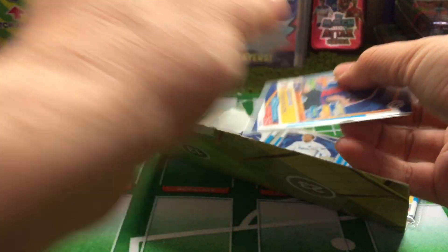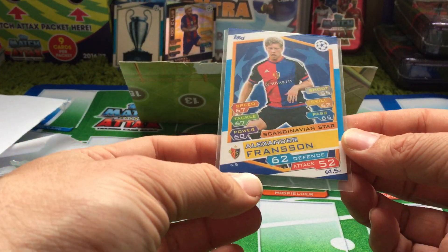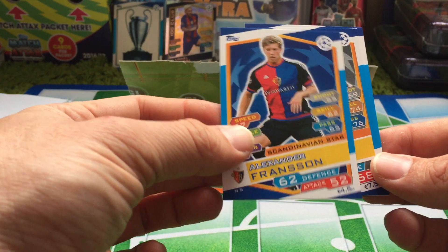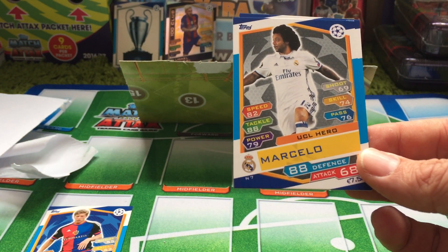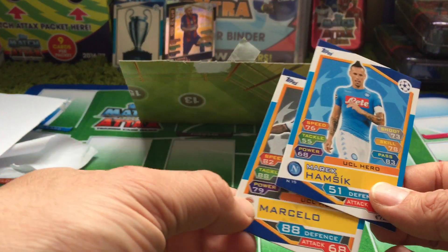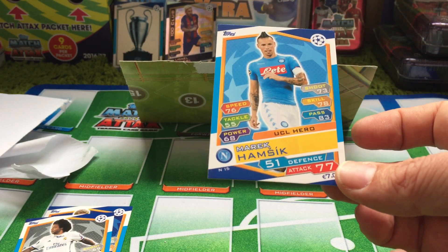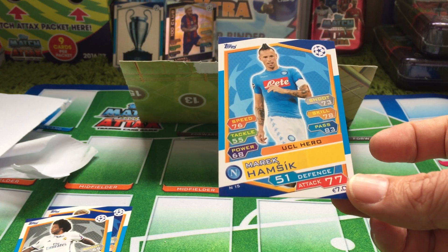Here we have the Nordic Edition cards that we needed. I'll just take them out of the packet — you can see N5, which is Alexander Franzen, Scandinavian style. Then we have Marcelo, obviously Real Madrid, UCL hero. Obviously on the back these are sort of standard cards, but these ones were only available in Nordic countries. The N prefix on the number confirms it. And then we have Hamzic, again a UCL hero in his Napoli shirt.